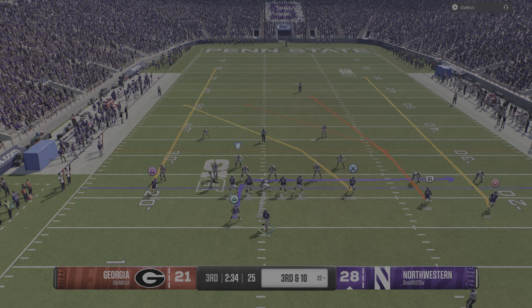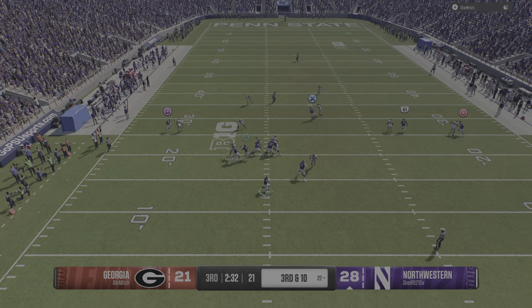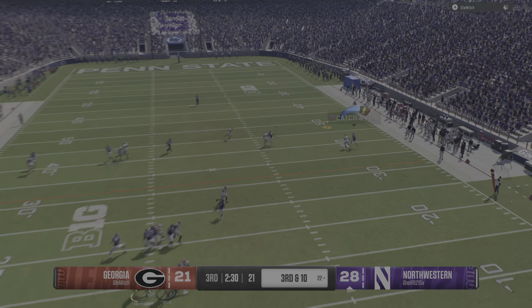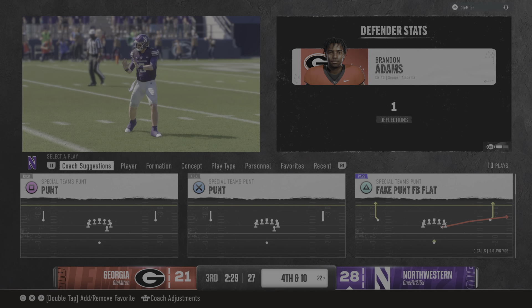A third and long coming up here. From the gun, wants to pass, throwing right — and the DB making a huge play, knocking it away downfield.